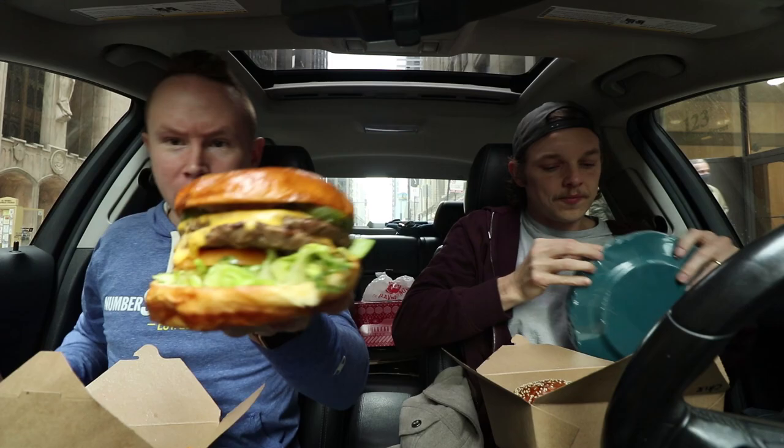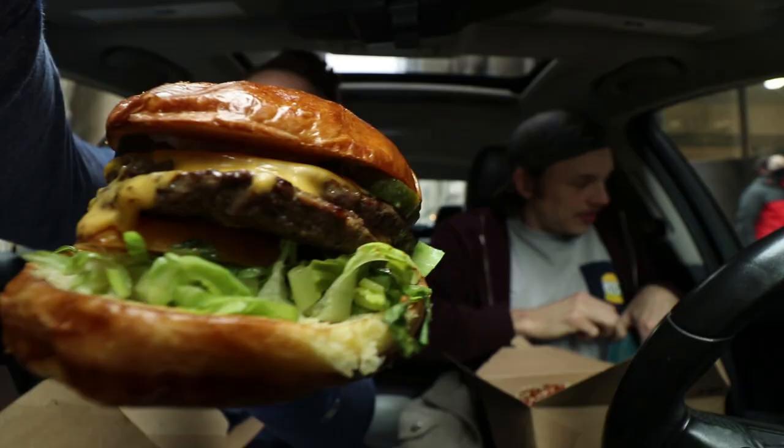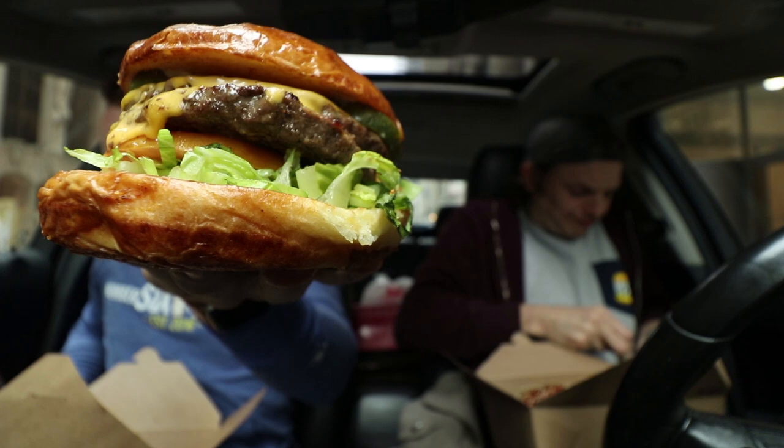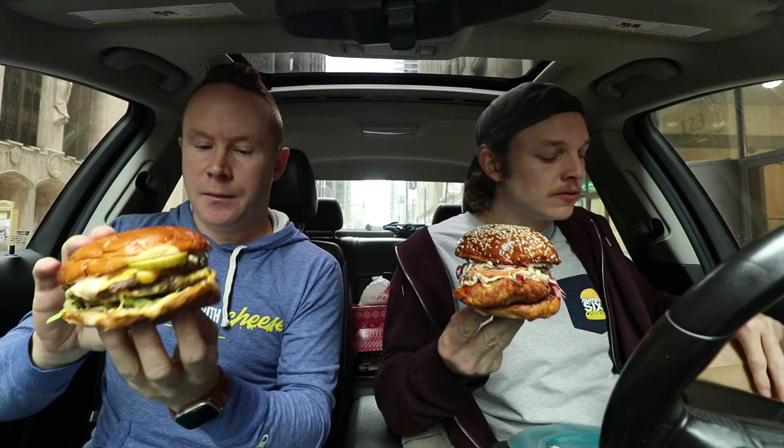Holy monstrosity. I got the griddled hamburger here. This is two four-ounce patties, tomato, iceberg lettuce, American cheese, and shallot pickles. Damn. All right, time to feast in The Loop — Roanoke. Cheers! Burger and a chicken sandwich.